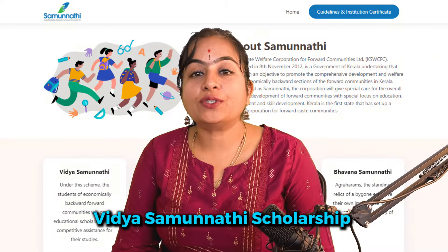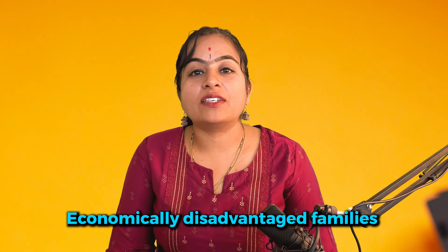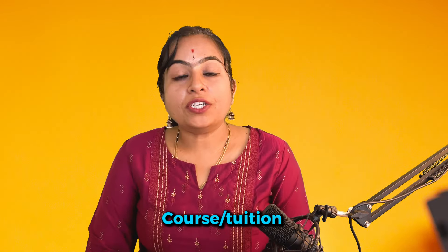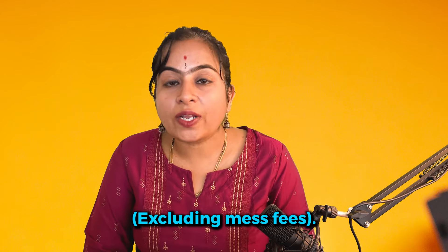Vidya Samunmati Scholarship is hope for the students facing financial challenges to pursue their education. This scholarship aims to provide financial support to deserving students from economically disadvantaged families among the forward communities. It offers a maximum reimbursement of 50,000 per year, covering tuition or course fees, exam fees, and hostel fees — excluding mess fees.